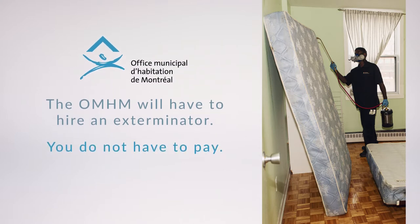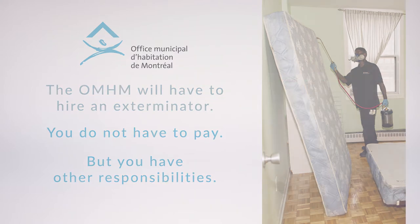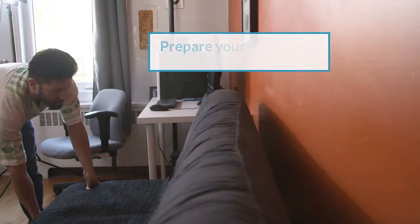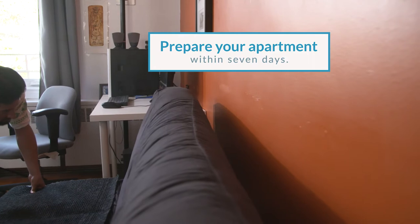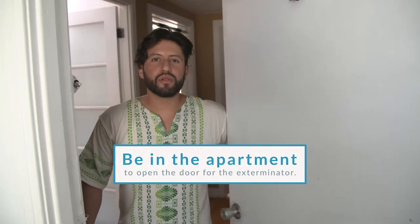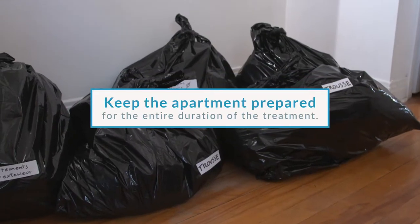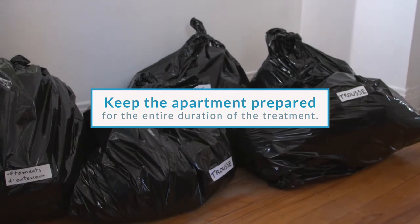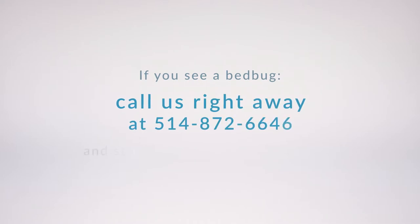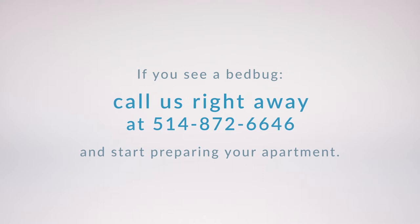However, as a tenant you have other major responsibilities. Call the OMHM as soon as you see a bedbug. Prepare your apartment within seven days — you will receive instructions in the mail. Be in the apartment to open the door for the exterminator. Keep your apartment prepared for the entire duration of the treatment. If you see a bedbug at home, call right away and start preparing your apartment.